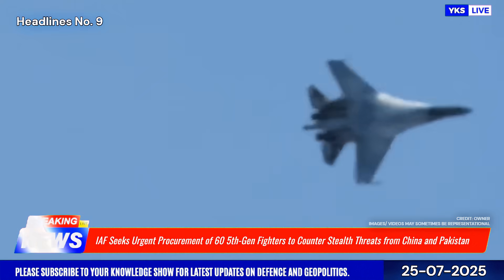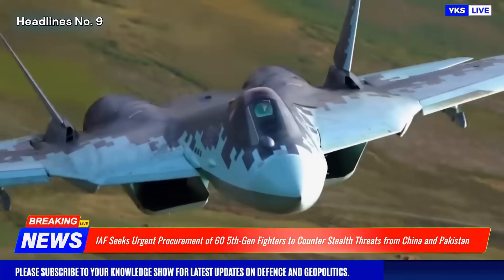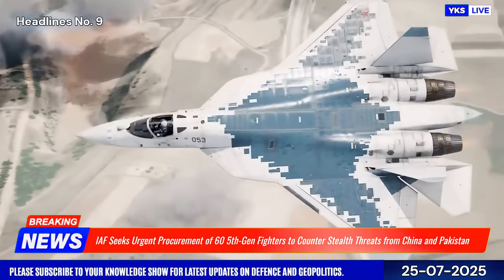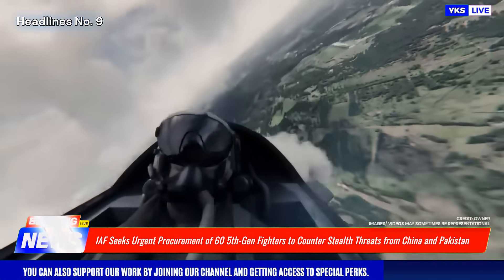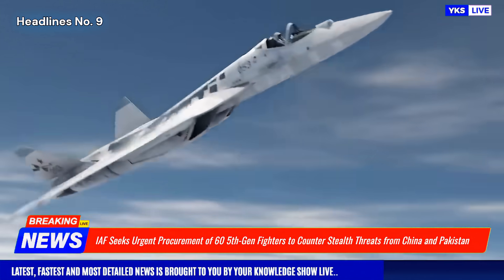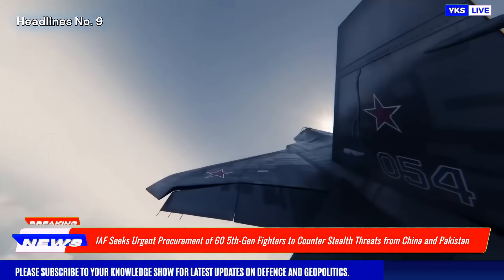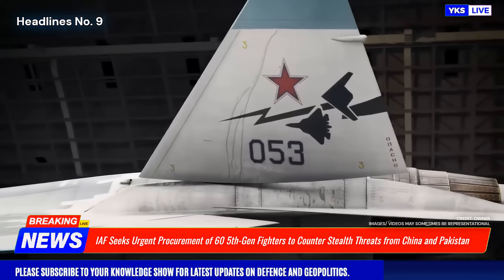Although the AMCA program is progressing, it is not expected to be operational before the early 2030s, making the next five to seven years a critical period. Options under consideration include the Su-57E from Russia, F-35 from the U.S., and other potential platforms, with the final decision likely influenced by strategic partnerships and technology transfer offers. The move highlights the IAF's evolving doctrine focused on air dominance and survivability in contested airspaces.